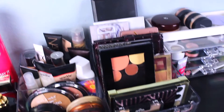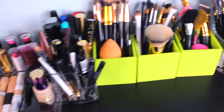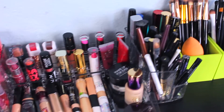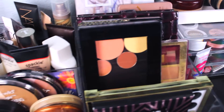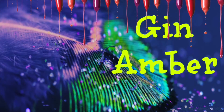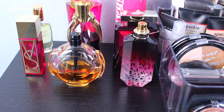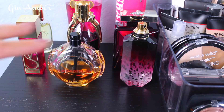Hey guys, today I'm going to show you my makeup collection because many of you asked. Here we go — this is my makeup collection and I'm going to go through each one. I'm a normal human being, I'm not crazy about all this stuff. I just have whatever a regular person should have. Let's start from the perfume because it's the farthest from the window, in the corner.